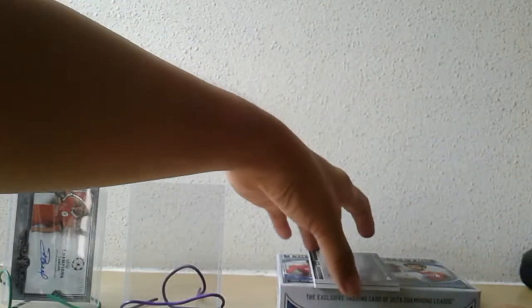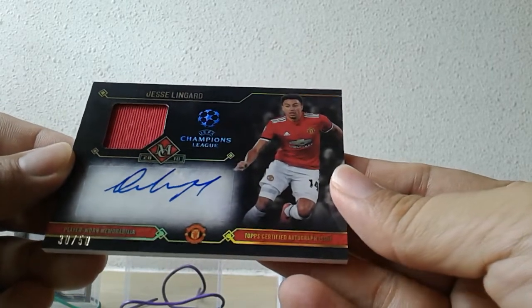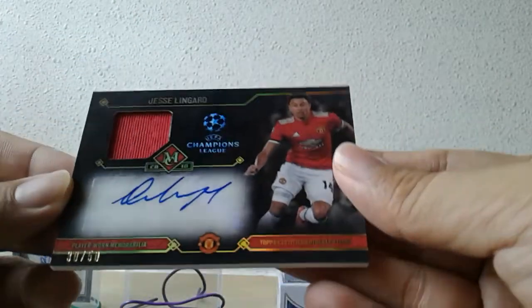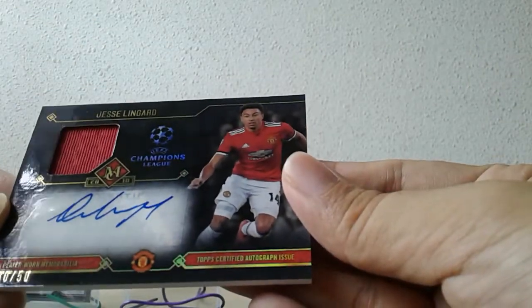Next autograph hit — another new addition, wrong team though — Jesse Lingard. Certainly won't mind his England cards, but a Man United card with the autograph, well... also a new addition to the autograph collection. This is number 30 of 50, so this is essentially a Man United box — there's a Martial numbered to 50 gold parallel and now a Jesse Lingard also numbered to 50, jersey autograph.